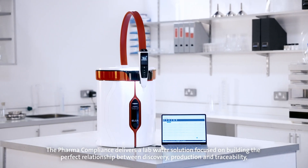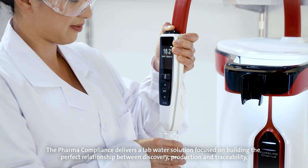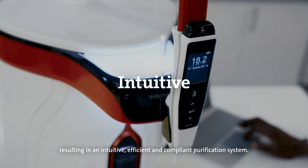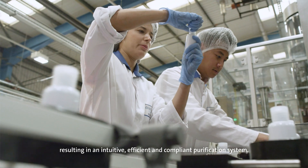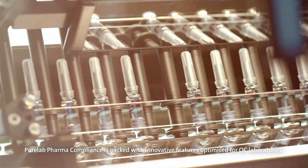The Pharma Compliance delivers a lab water solution focused on building the perfect relationship between discovery, production and traceability, resulting in an intuitive, efficient and compliant purification system. Pure Lab Pharma Compliance is packed with innovative features optimized for QC laboratories.